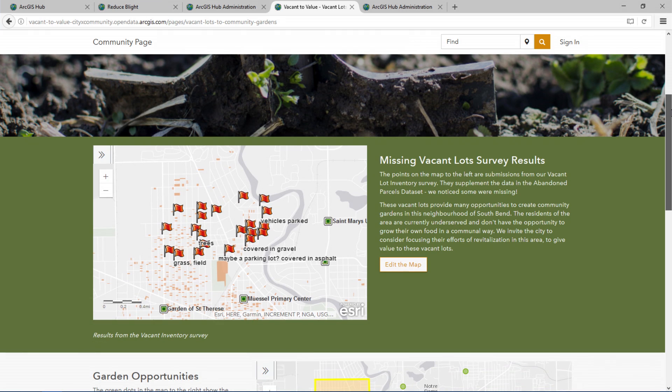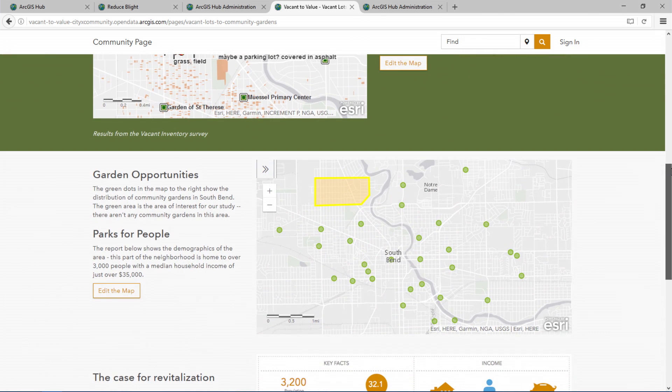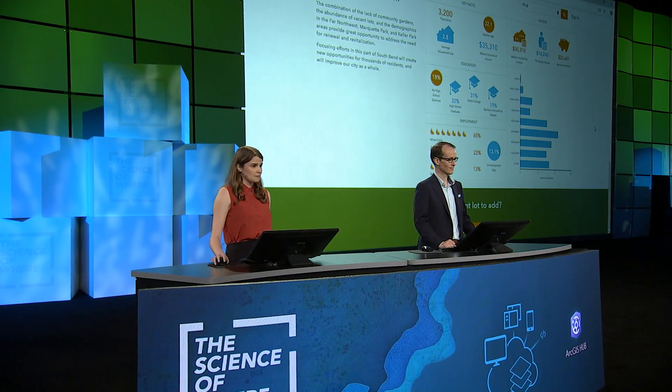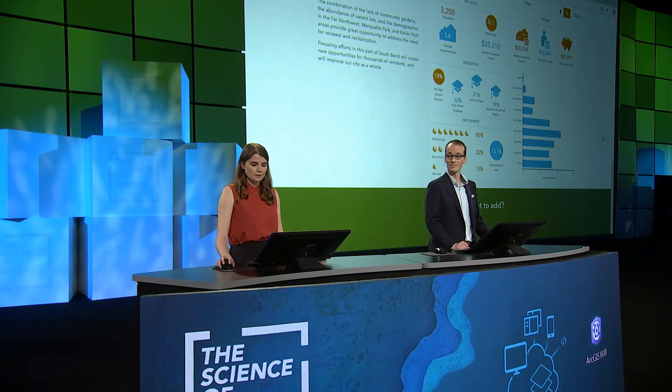Let's take a look at this community-created page. A group of community participants have analyzed the results from the vacant lot inventory survey and they're focusing on their own neighborhood in South Bend. They've compared these results with the city's community gardens dataset, and we can see the notable lack of community gardens in their particular area of interest. The city has augmented their data with Esri's rich demographic data, which these community participants have used to generate an infographic giving more detail about their neighborhood. Altogether, this creates a written narrative advocating for the need for revitalization and transformation of these vacant lots into community gardens, which directly aligns with the city's goals.